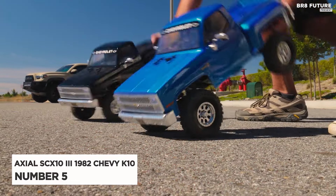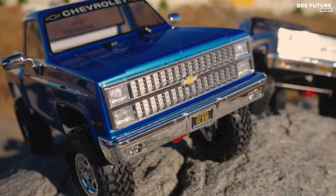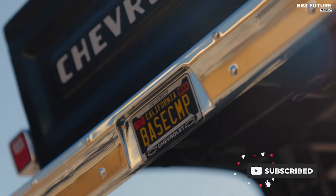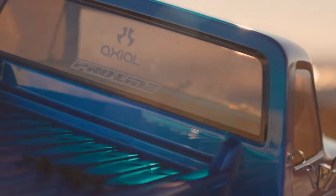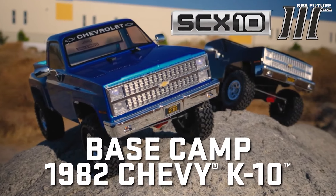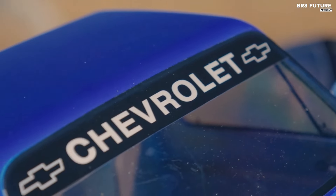The Axial SCX-10 III ProLine 1982 Chevy K10 Limited Edition celebrates ProLine Racing's 40th anniversary with a stunning 4x4 RC crawler. This ready-to-run model embodies premium performance and collectible appeal. It features ProLine's big-bore scaler shocks and rock-shooter aluminum composite wheels for rugged reliability.